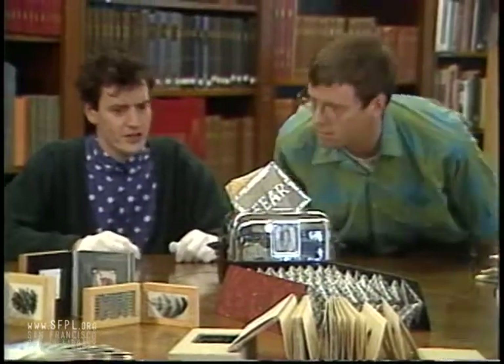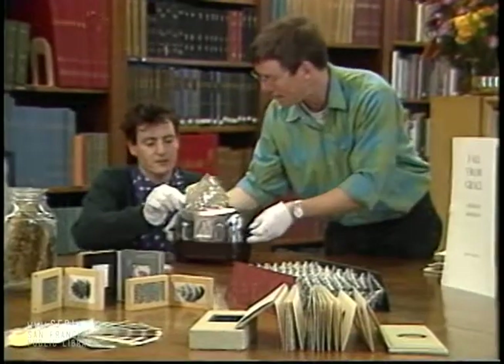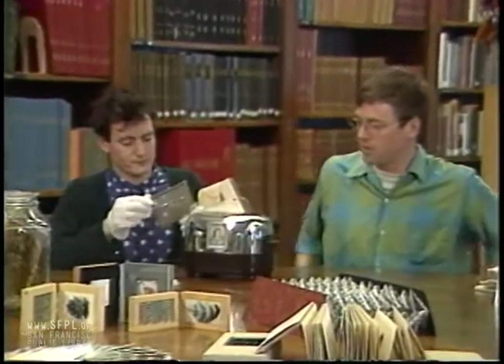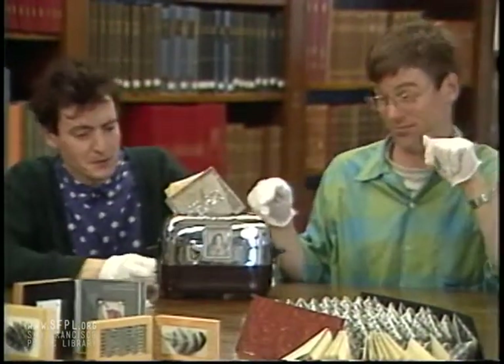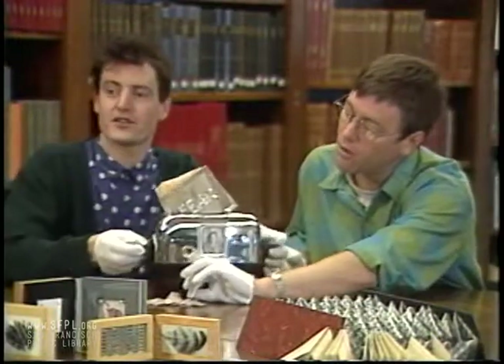We're going to look first of all at this extraordinary piece of book sculpture. Are you feeling hungry yet? This is a book by Berkeley book artist Lisa Koken, working out of West Berkeley, using primarily found objects. I wonder where she found this in her kitchen.